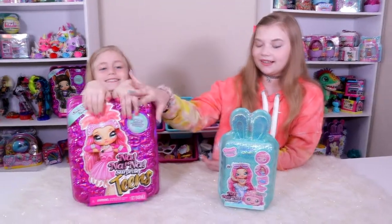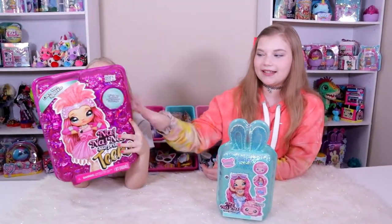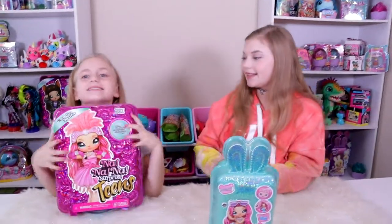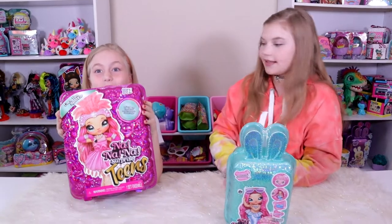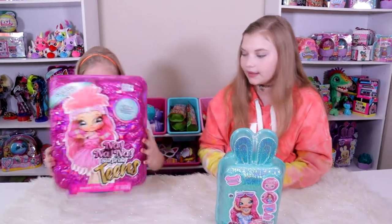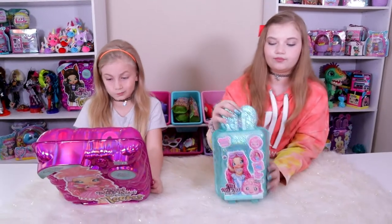We want to compare her to the Teen Dolls because the Teens are also a new release. There are five of those to collect in Series 1 as well. We're going to open up the Flamingo Girl, Coco Van Sparkle. I'm excited for her shoes. She's maybe one of our most favorites from the series, so that's why we chose her. We're going to compare the top two dolls from the series.